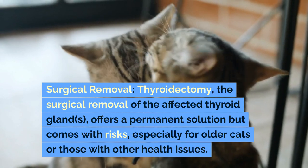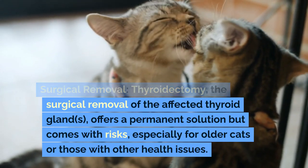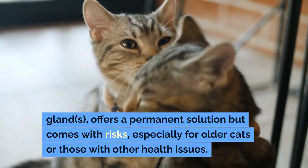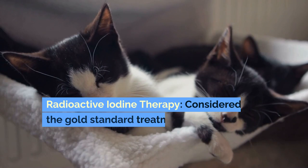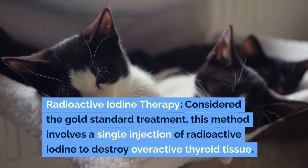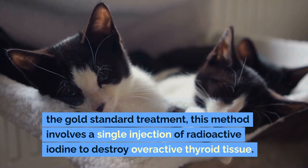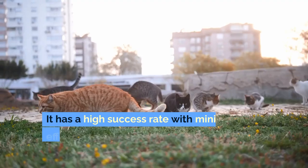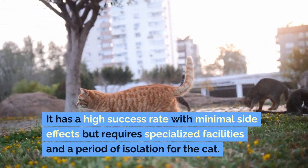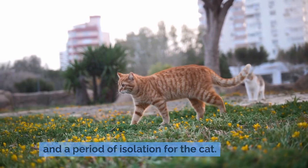Surgical Removal (Thyroidectomy): The surgical removal of the affected thyroid glands offers a permanent solution but comes with risks, especially for older cats or those with other health issues. Radioactive iodine therapy, considered the gold standard treatment, involves a single injection of radioactive iodine to destroy overactive thyroid tissue. It has a high success rate with minimal side effects but requires specialized facilities and a period of isolation for the cat.